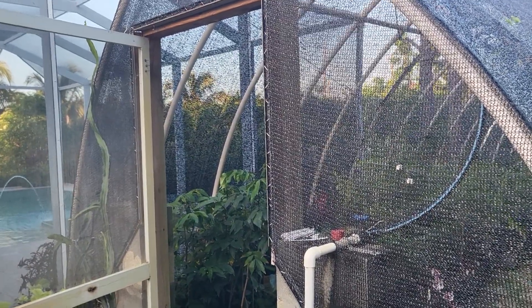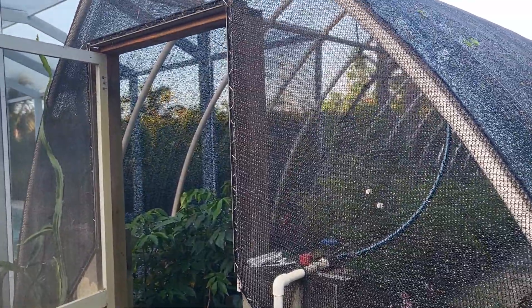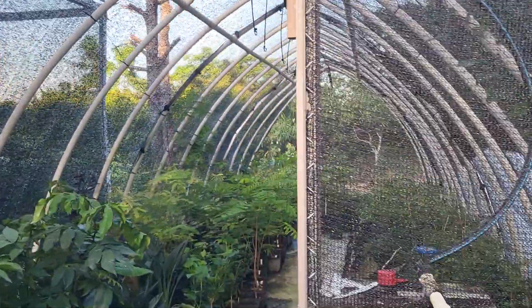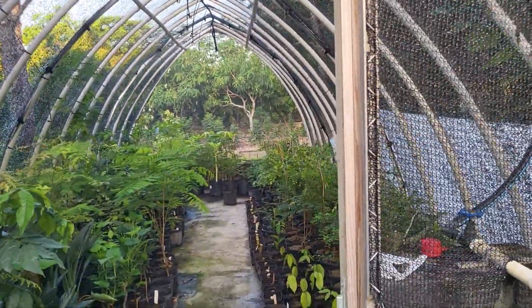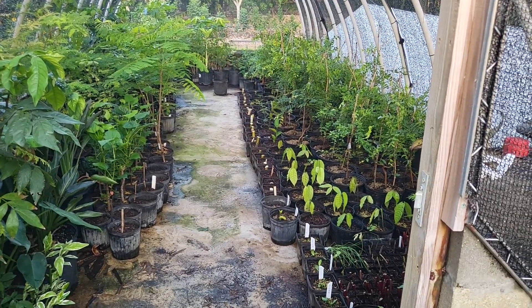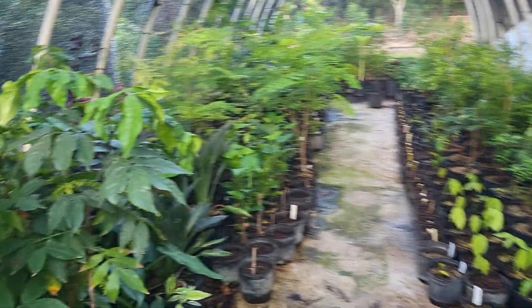Good morning, this is a treehouse permaculture farm. Here's an update on the propagation. Here in my shade house I've got a lot of plants to go out this year — must be hundreds and hundreds.